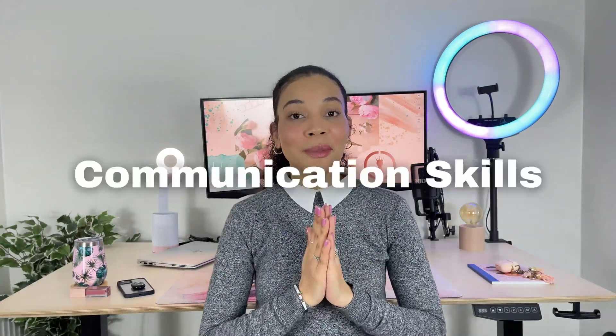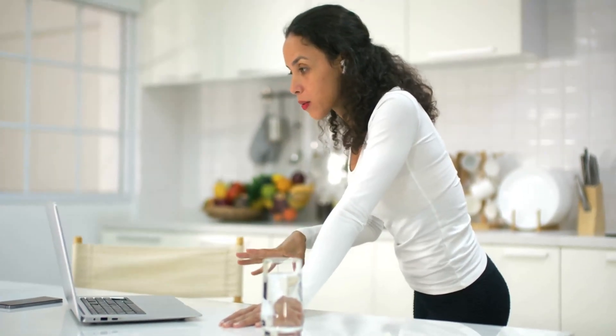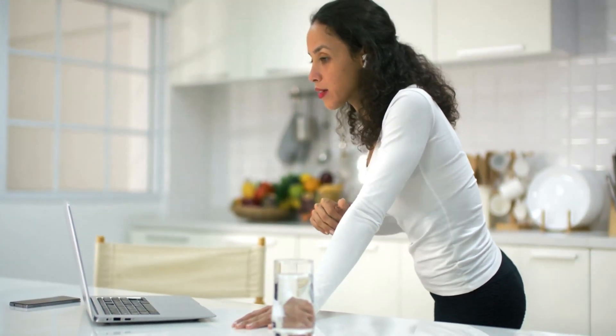Next up we have communication skills. You need to have really good communication skills to work as a cybersecurity analyst. You're often going to be required to speak to technical and non-technical stakeholders, and you need to be able to communicate a technical message to a non-technical stakeholder just as effectively as communicating to your fellow teammate who understands your technical lingo perfectly. Communication is absolutely critical for you to really thrive in the analyst role.